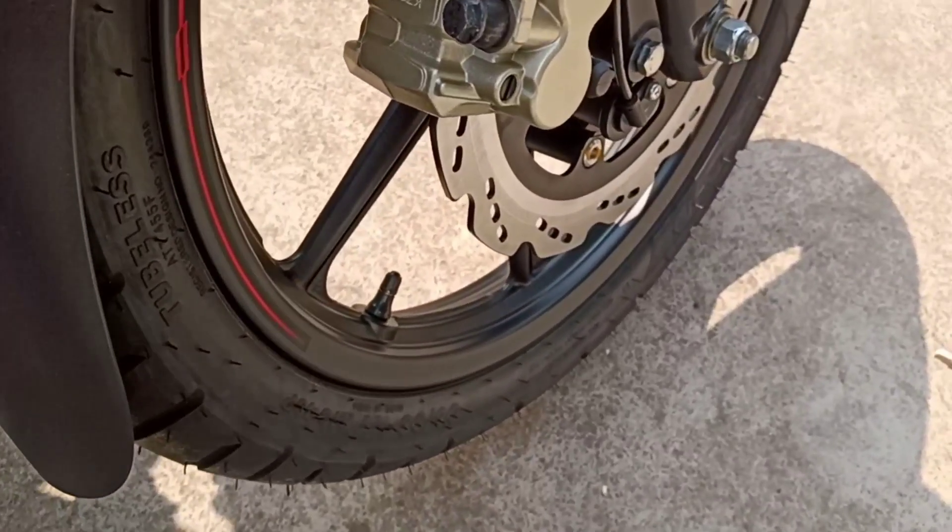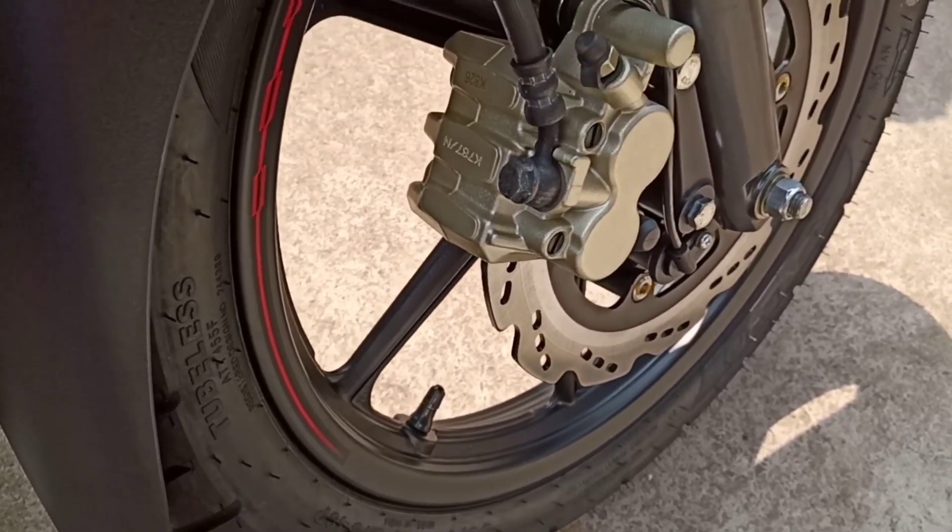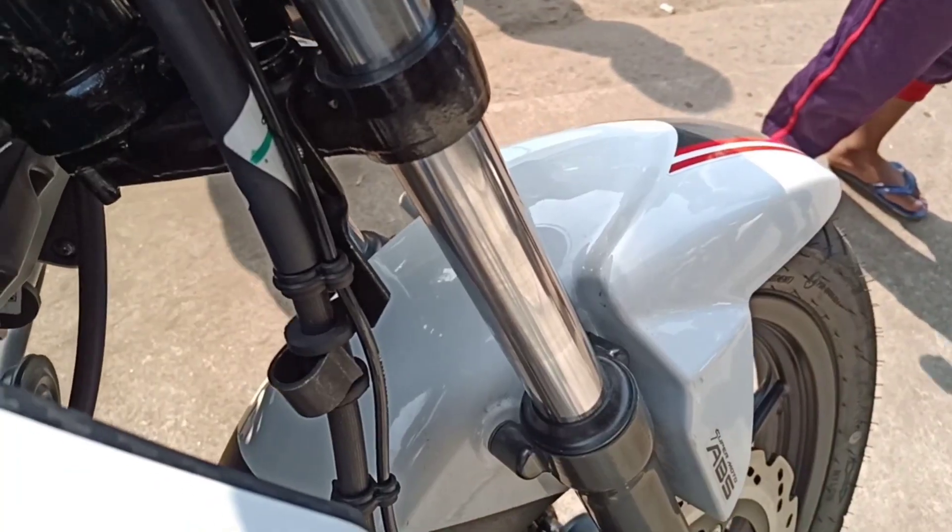Comes with the front tire — tubeless with a well-grip design and 17-inch alloy wheel. Front suspension uses telescopic forks with hydraulic dampers.